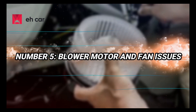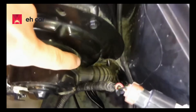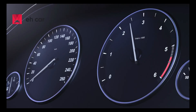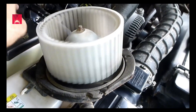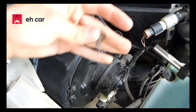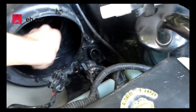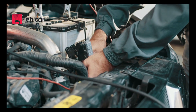Number 5: Blower motor and fan issues. If no air at all is coming out of the vents, or if airflow is weak at higher fan settings, the issue could be your blower motor or blower motor resistor. Try switching between different fan speeds — if the fan only works on one or two speeds, the resistor is probably bad. If there's no air on any speed, the blower motor itself could have failed. Listen for strange noises like squealing or clicking, which can also indicate a failing motor or debris caught in the fan. Replacing a blower motor is generally straightforward and doesn't require special tools.